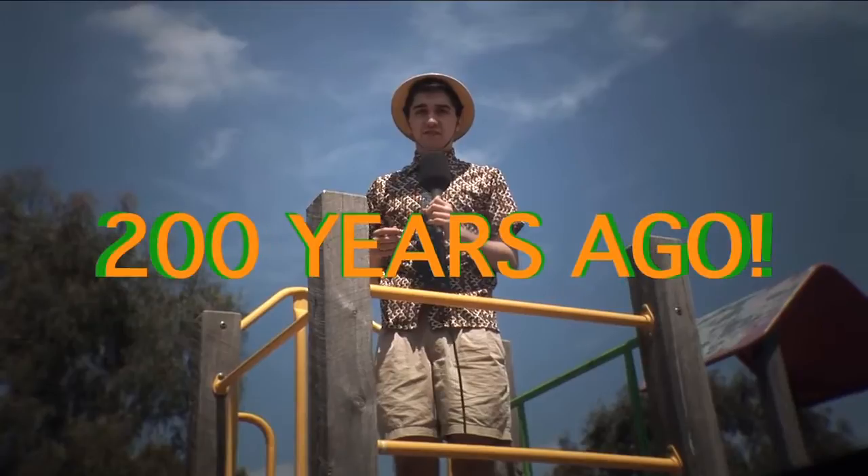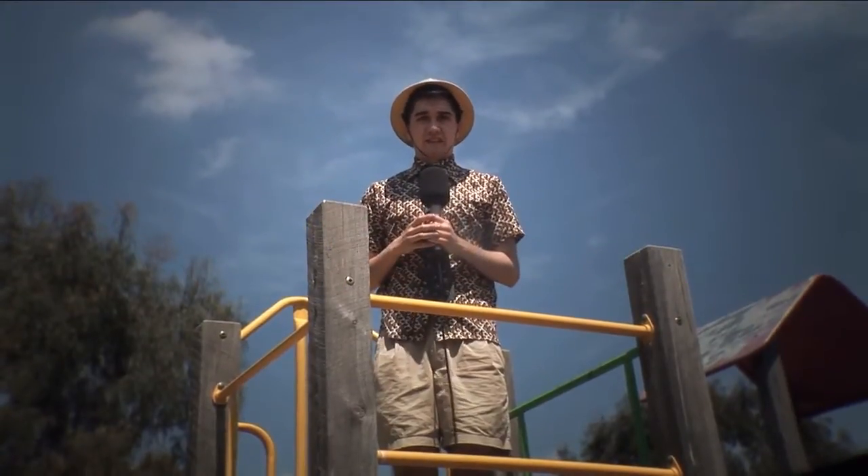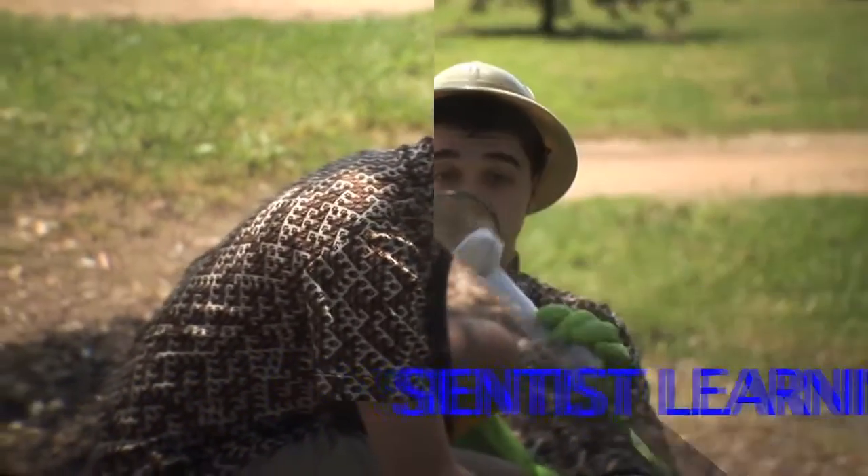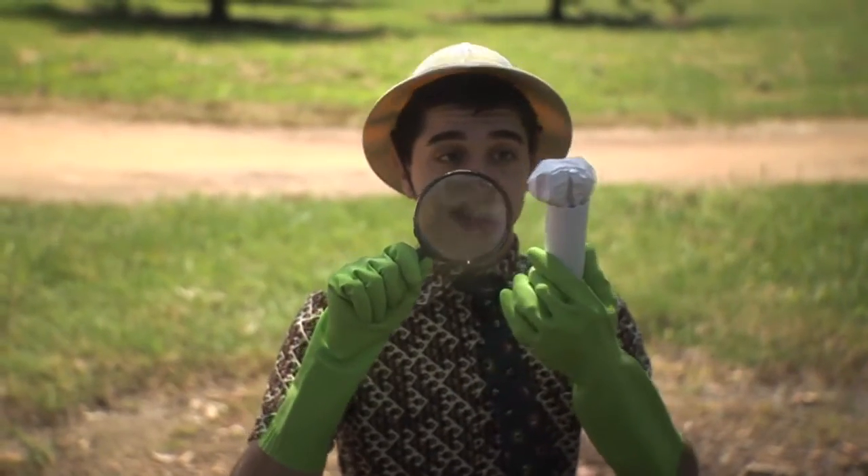Now all that's left of them are their bones. Scientists discovered the dinosaur bones. They used the bones to learn more about dinosaurs.